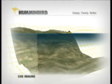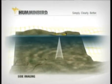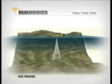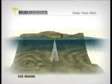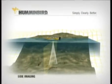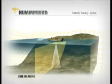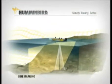Here's how it works. Normal sonar uses a sonar cone looking below the boat. Side imaging sonar shoots two razor-thin sonar beams in a full 180-degree beam under the boat, out to 240 feet in either direction, for 480 feet of total coverage.